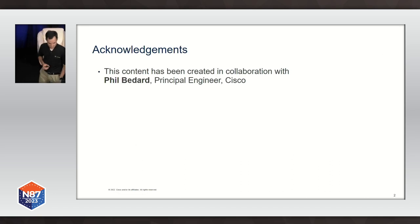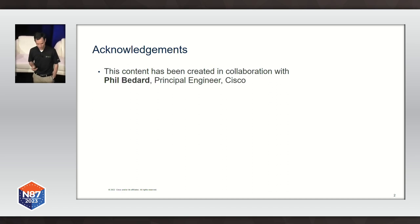Before I start, let me acknowledge the collaboration of my colleague Phil Bedard, who I understand is also here today. He is a principal engineer with Cisco and has done a lot of work on IP and optical integration, and contributed to putting this content together. In this session I am going to start by giving you some context on why we need digital coherent optics.